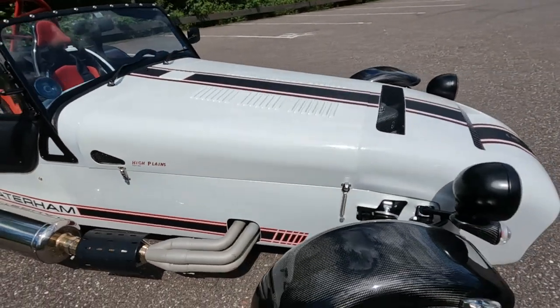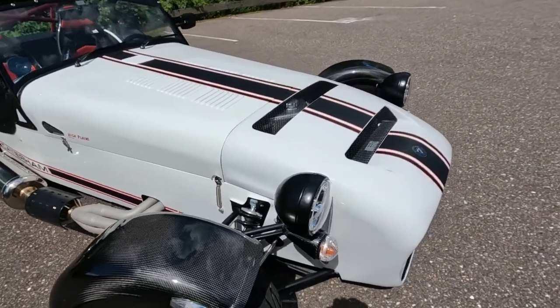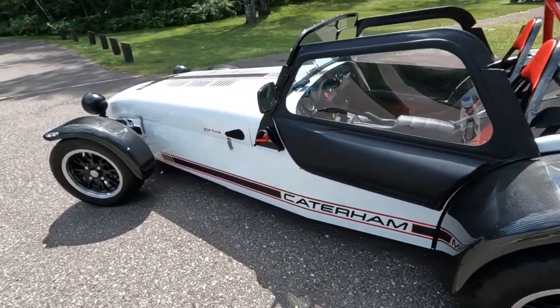I can almost hear you Caterham aficionados screaming: what the heck is a 450 HPR High Plains? Well, hang in there and I'll give you a quick walk around and tell you.